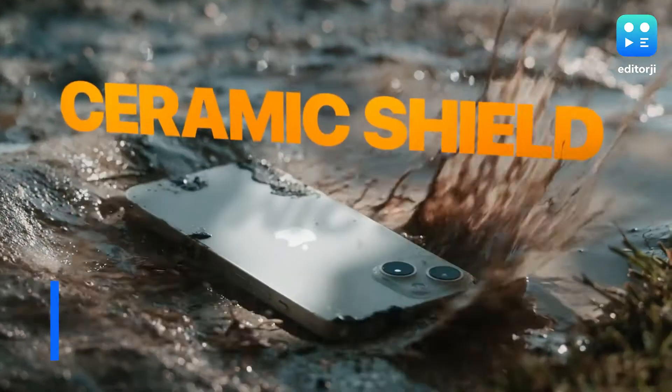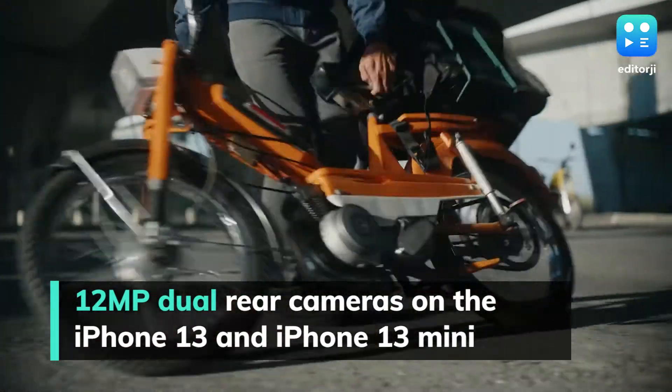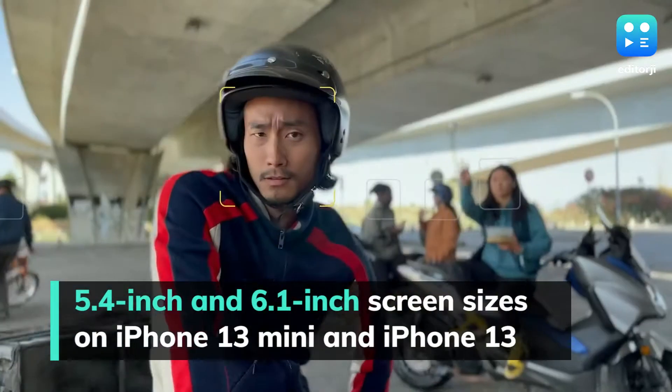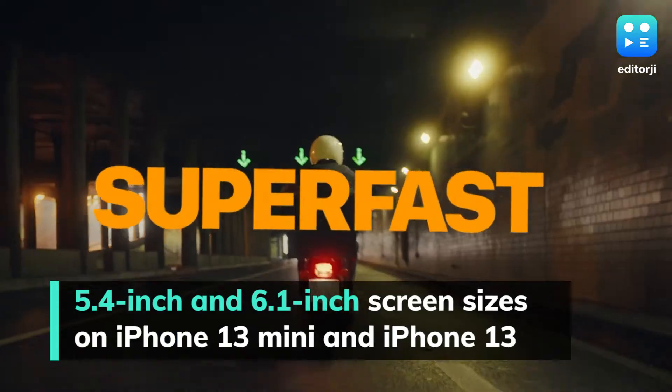The iPhone 13 and iPhone 13 mini feature dual rear cameras housing new 12-megapixel sensors, with 6.1-inch and 5.4-inch Super Retina XDR OLED displays, respectively.